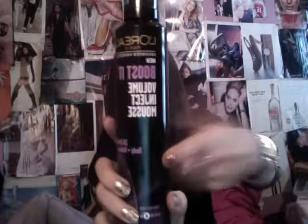I also got the Boost It Volume Inject Mousse, which has 24-hour body and volume. My mom is huge on mousses — she has extremely flat hair and has good luck with them. I personally don't have much good luck with mousse, so I'm excited to try this and have her try it out as well. It's soft touch and has heat protection in it, which I didn't know mousses normally had. It says it lasts 24 hours — we'll see about that. Nothing really lasts 24 hours.